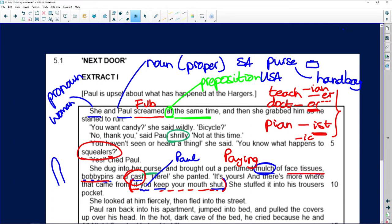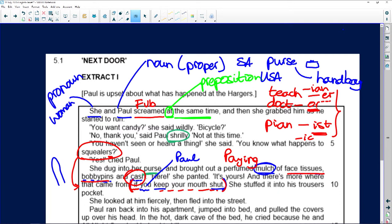Squealers are clearly people who do not keep their mouths shut. Especially in American programs, a squealer is somebody who tells the truth to the police or to somebody in authority — that is to squeal. It's used as a slang term meaning people who tell an authority to get somebody else into trouble. So come back to the story: she stuffed the mulch into his trouser pocket.